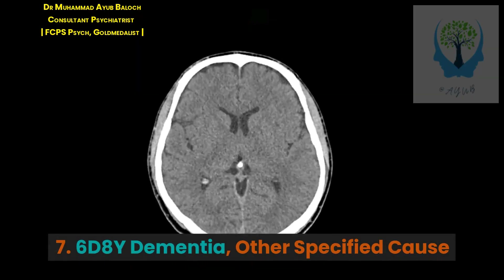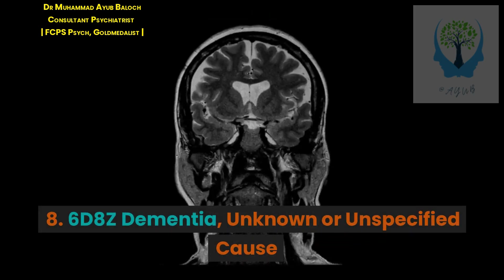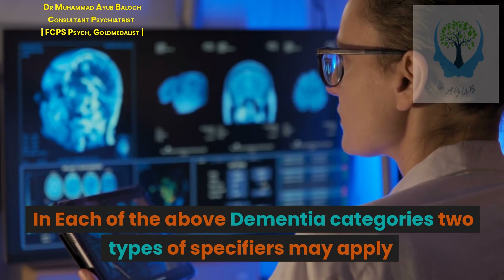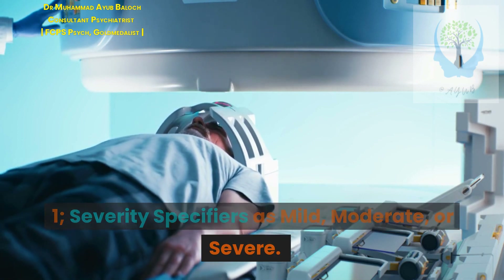7. 6D8Y Dementia, Other Specified Cause. 8. 6D8Z Dementia, Unknown or Unspecified Cause. In each of the above dementia categories, two types of specifiers may apply: 1. Severity specifiers as mild, moderate, or severe.